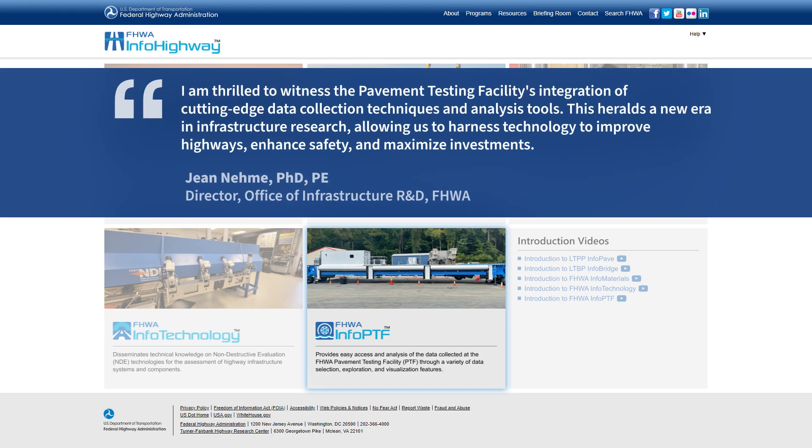I am thrilled to witness the pavement testing facility's integration of cutting-edge data collection techniques and analysis tools. This heralds a new era in infrastructure research, allowing us to harness technology to improve highways, enhance safety, and maximize investments.